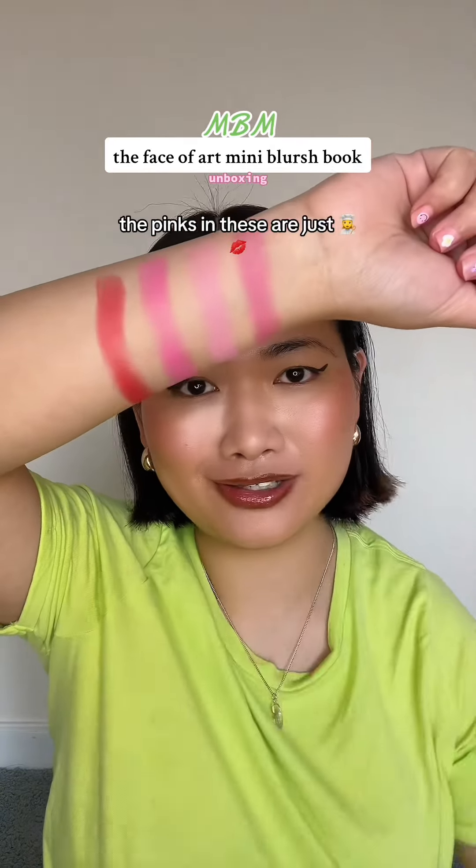I love, love, love this blush book. The pinks in these are just so good.